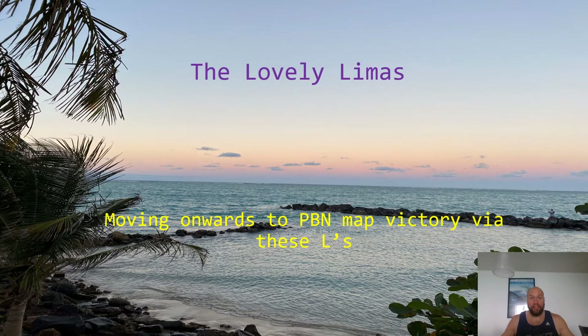Welcome back to video two. If you followed in succession, this is aimed to be the second video. However, any video can be watched in any particular order. It doesn't really follow logic other than this video having probably the most airways. It's called the Lovely Limas, and as you'll see, every airway starts with an L — Lima followed by three numbers.